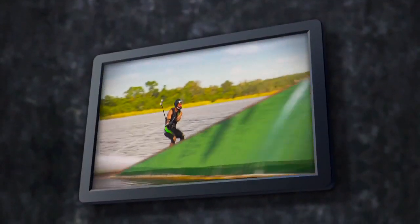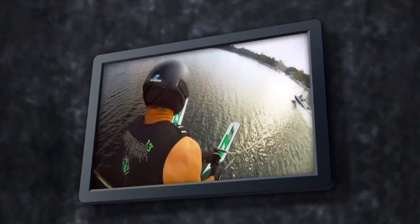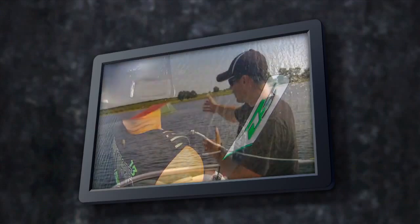What Freddy Krueger does on a pair of sticks is almost beyond description. Thanks to some killer camera equipment, we don't have to try. We'll just let the current world record holder show you how he approaches every single jump. For the record, we're pretty sure you don't need to try this at home.